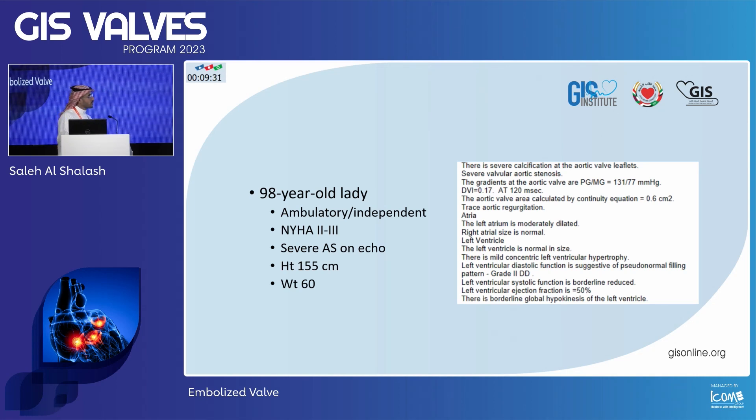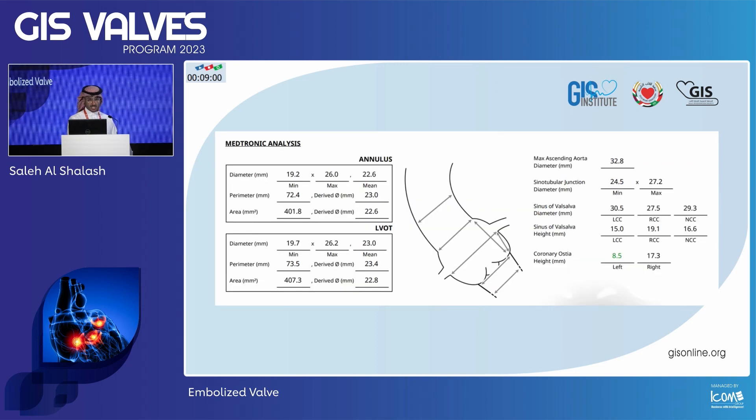A 98-year-old lady who is ambulatory, functional, and independent. She can get from her bed to the bathroom, to the living room, but she doesn't really leave the house. For the past two years she's been struggling with accelerating shortness of breath that is progressively worse. By the time she reached us, she was NYHA 2-3. Her echo showed clear severe AS with normal functioning valves. Her EF was around 50%. She's average build with a height of 155 cm and 60 kilos.